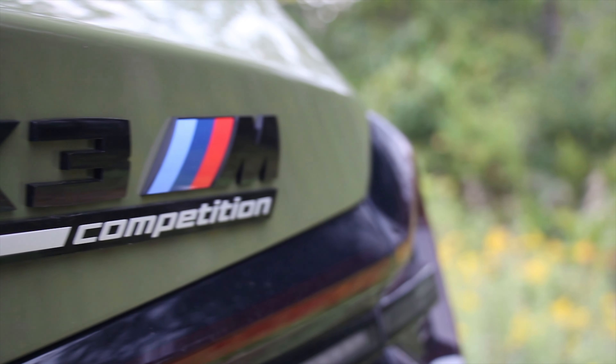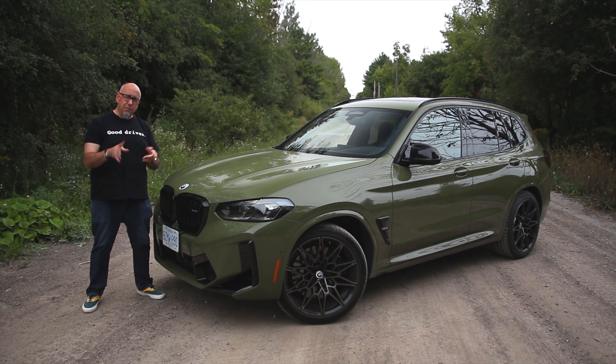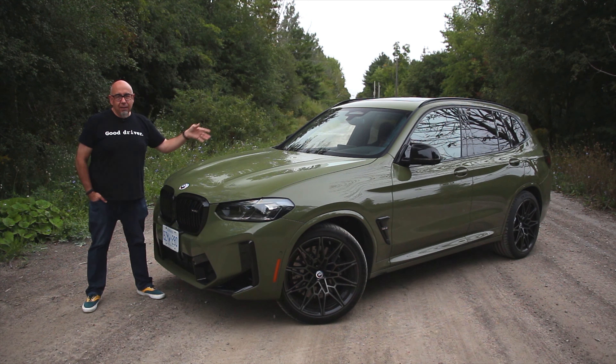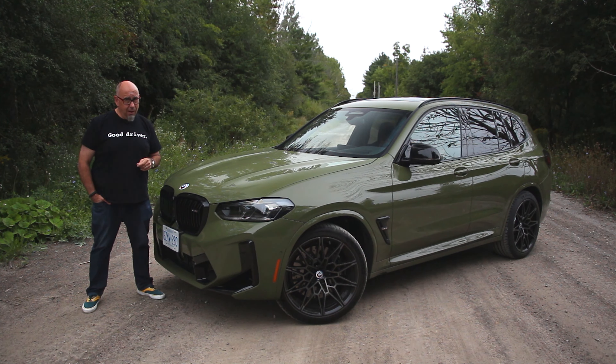Otherwise, I think you want to consider the M Driver's Package. One of the things it affects is the speed limiter — normally this is limited to 155 miles an hour, but without it, it'll do 177 miles an hour. Great if you're taking your X3 M Competition on the Autobahn.